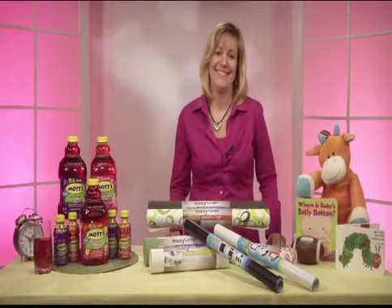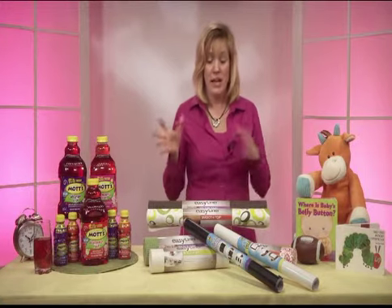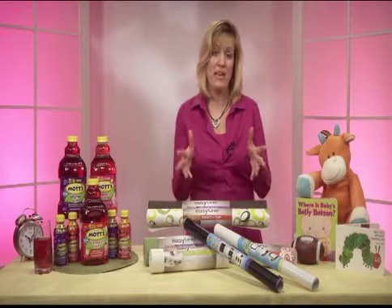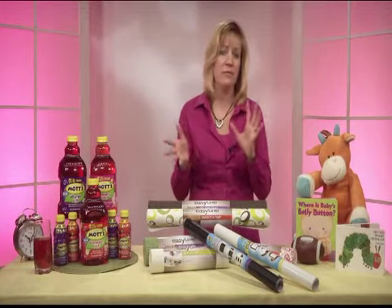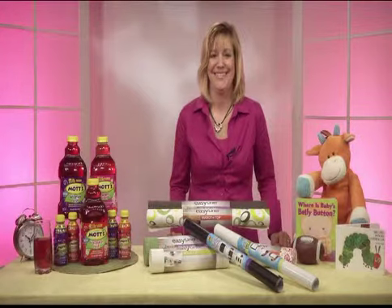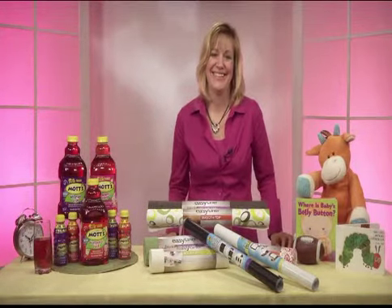Where can we go for more information? You can visit Motts.com to find out more about the juice drinks. Go to DuckBrand.com to see patterns and find out more about those. And your viewers can go to my website, LivingHearty.com — I have all kinds of tips, information, and recipes up there. Wonderful. Well, thank you as always, Tara. Have a great afternoon. You too, Candice. Thanks so much. Bye-bye.